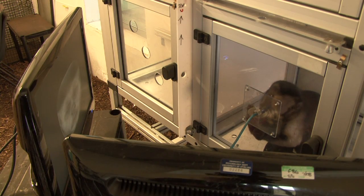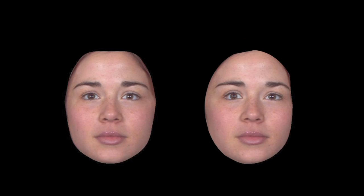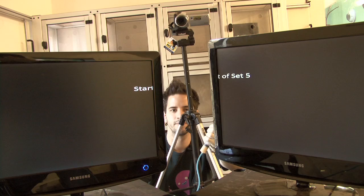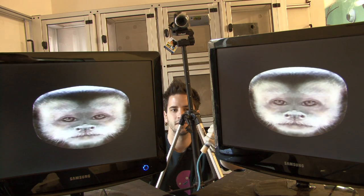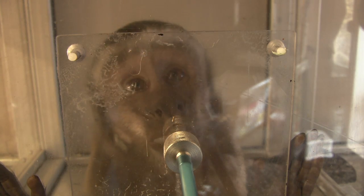Each face has been changed in ways that would make a human face more or less attractive to us. For instance, if we make a human face more symmetrical, we usually find it more attractive. Jack measures the length of time the monkeys look at each screen to see if there is a difference in the time spent looking at each type of face.